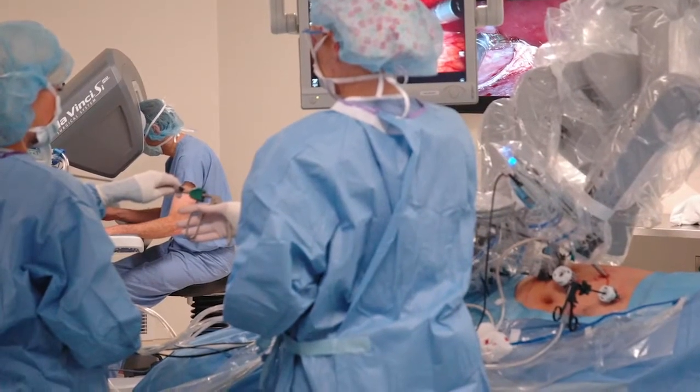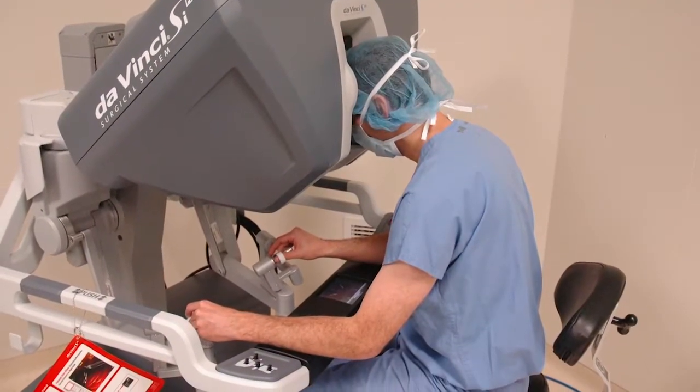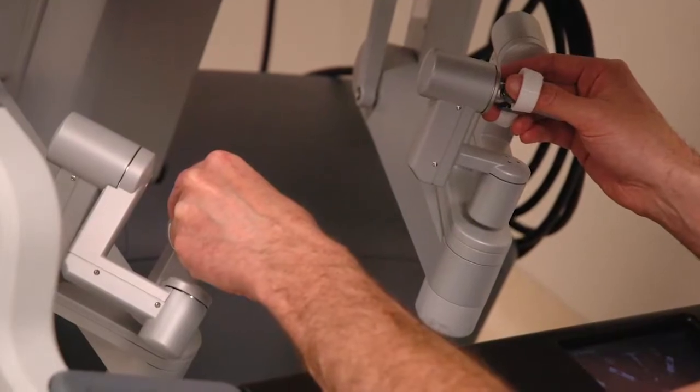Robotic surgery has really extended our ability to perform minimally invasive surgery. The surgeon inserts a camera and a set of instruments to perform an operation inside the abdomen or the chest.